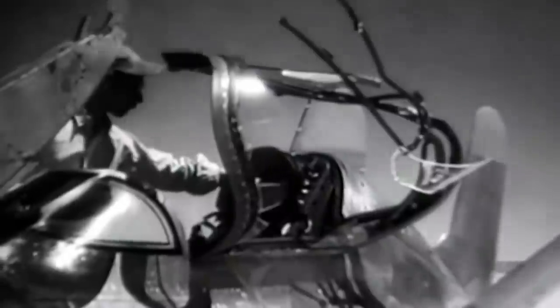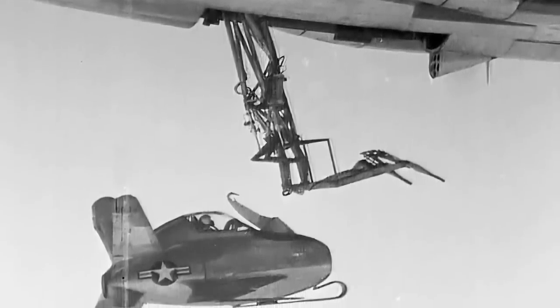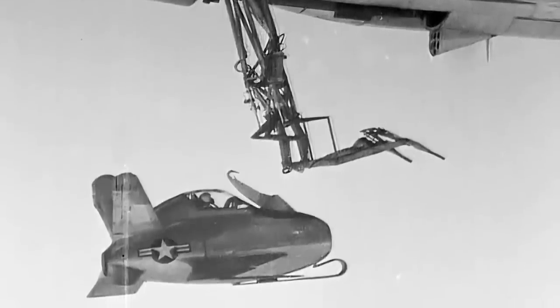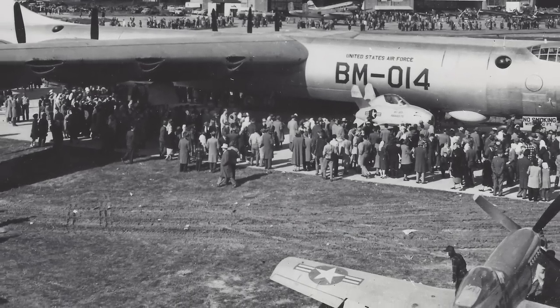When Schoch attempted a hookup, the Goblin proved extremely sensitive to the bomber's turbulence and the air cushion created by the two aircraft operating in close proximity. Constant but gentle adjustments of throttle and trim were necessary to overcome the cushioning effect. After three attempts to hook onto the trapeze, Schoch miscalculated his approach and struck the trapeze so violently that the canopy was smashed and ripped free and his helmet and mask were torn off. He saved the prototype by making a belly landing on the reinforced skid at the dry lake bed at Muroc. After boosting the trim power by 50%, adjusting the aerodynamics, and making other modifications, the successful hook-on increased the optimism of the McDonnell team.